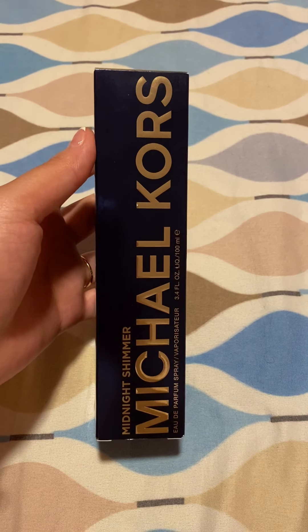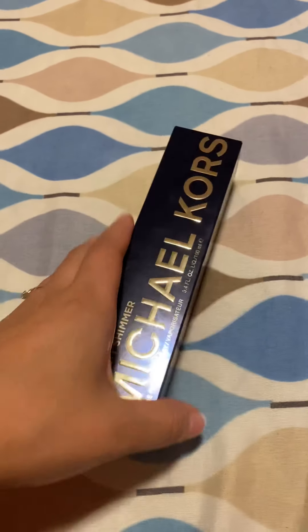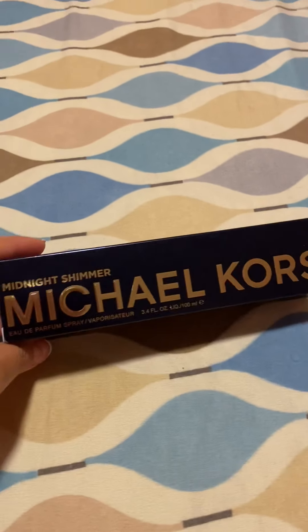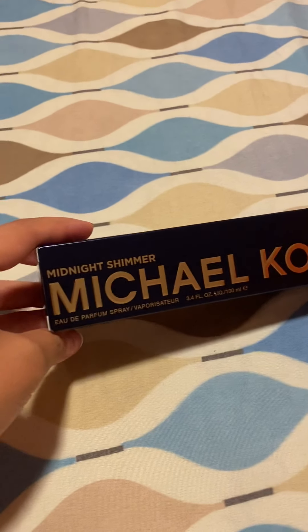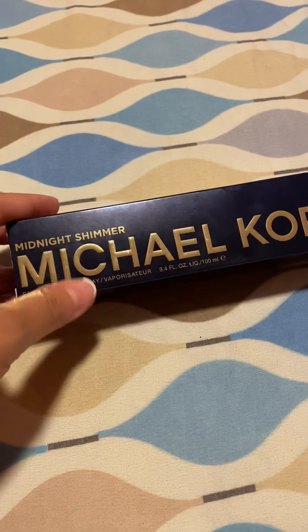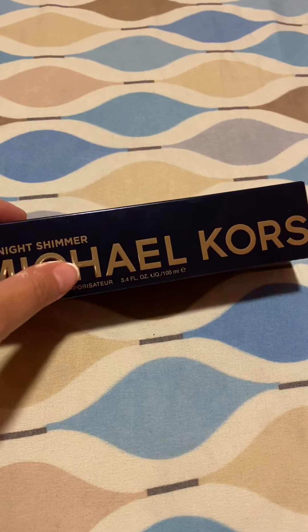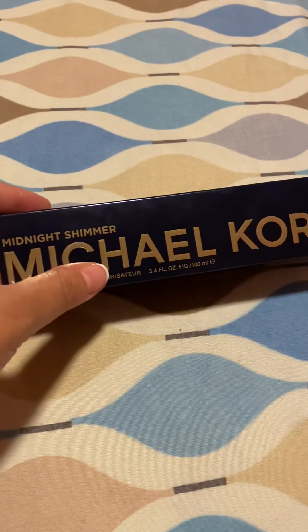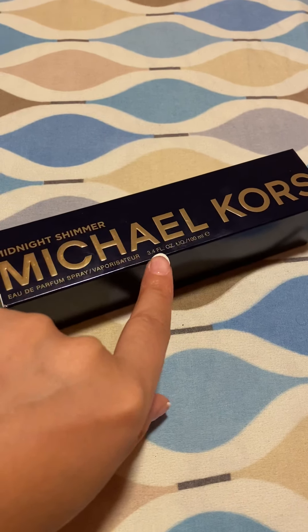Hi everyone, how are you all doing today? I'm back with another video, and this video is going to be on the Michael Kors Midnight Shimmer perfume. This is the Midnight Shimmer one — not just the Shimmer one. There are two different ones; the other one is simply called Shimmer by Michael Kors. This one is Midnight Shimmer Michael Kors, and it's a 3.4 fluid ounce bottle.